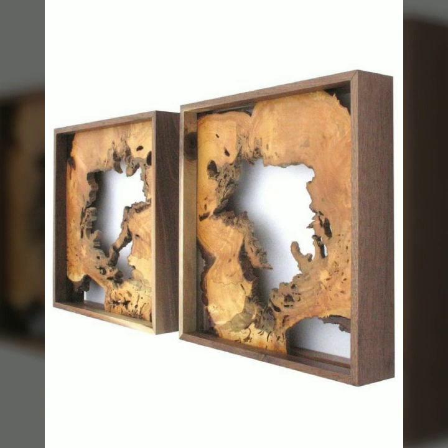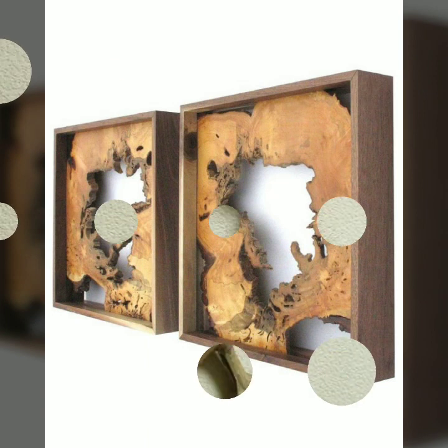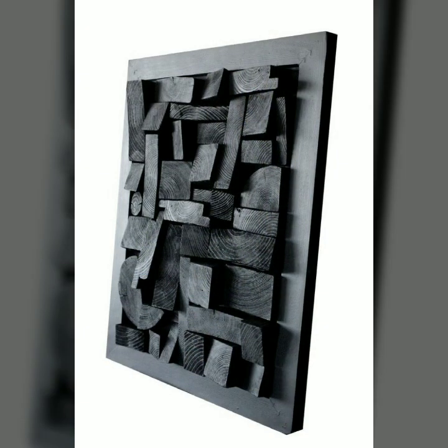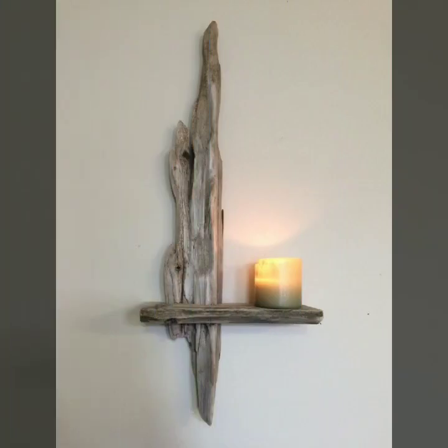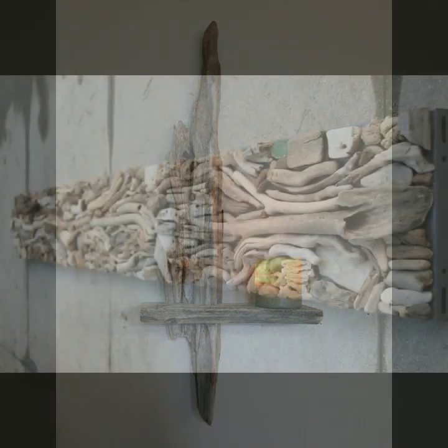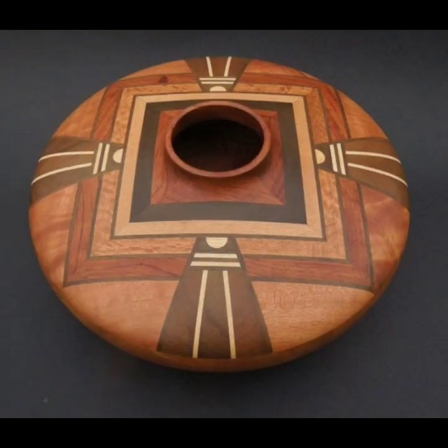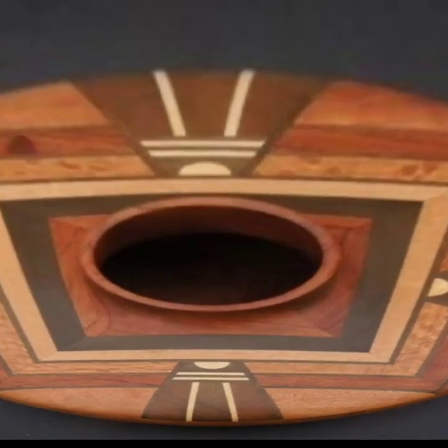Those who love such type of wooden work — most beautiful, most trendy designing ideas you can see in this video. Best top 50 designs and ideas you can see. Every design is different, beautiful and trendy.